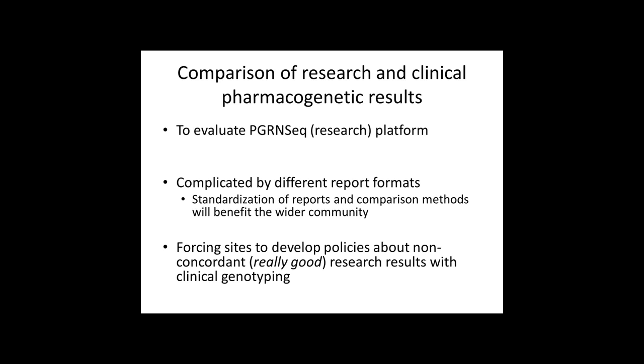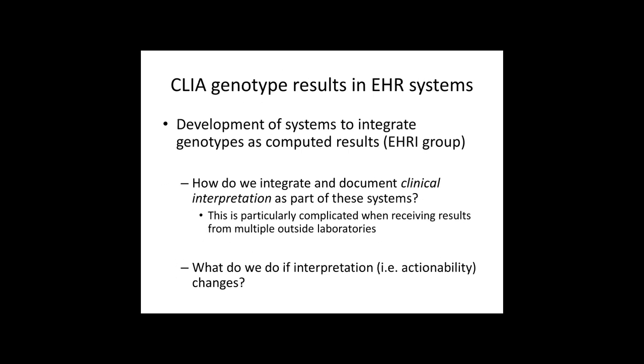Standardization of reports would benefit the wider community. It's also forcing sites to develop policies about non-concordant research results with clinical genotyping — we know our research results are really good, but we obviously have to report the clinical results. There's been a lot of development of systems to integrate genotypes as computed results, but typically genotype results are imported as PDFs — they're mentioned in notes, not computed results. So how do we integrate these results and document clinical interpretation as part of these systems, especially when receiving results from multiple outside laboratories?